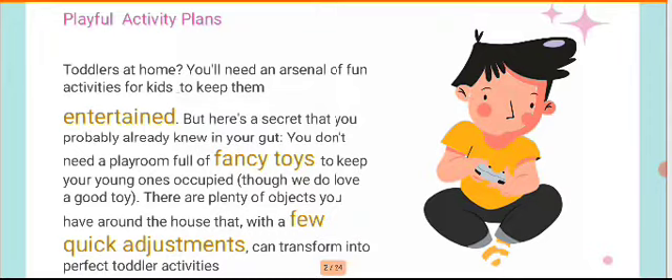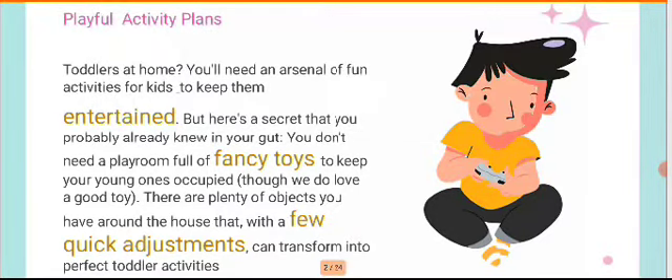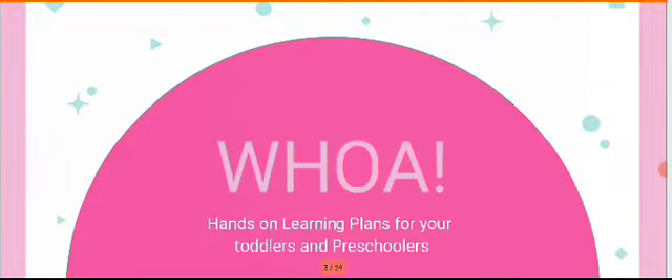It's not about having fancy toys or filling up your entire classroom or playroom with fancy toys. It's about making a few quick adjustments so that you can transform your activities into a perfect toddler classroom. What are these hands-on exercises and why are they very important for our children is what we're going to be seeing in this lesson.